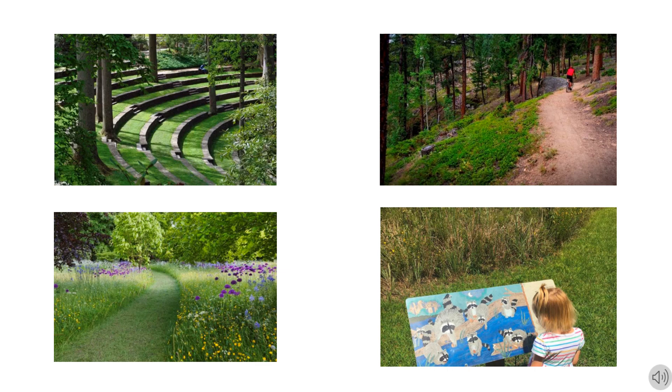Adding these programs to Happy Hollow Park will draw many people of different ages into the park to relax, recreate, and learn about the nature and wildlife of their local area.